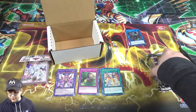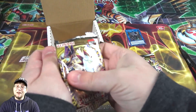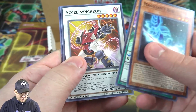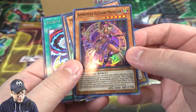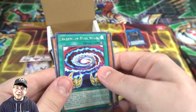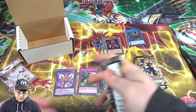Legendary Duelists Magical Hero — let's see what we can get. Can we get another Magician's Soul? I had some stupid luck getting that before. We got a haul — it is Princess Illusion Magician, I'll take that, that's a pretty good reprint. And also Secrets of Dark Magic — this is a cool card, it can help you fuse like a Polymerization and it can also help you go for rituals, so it's pretty neat.